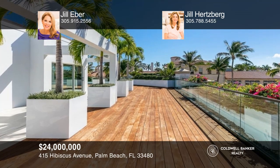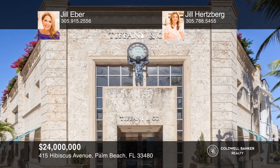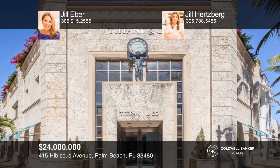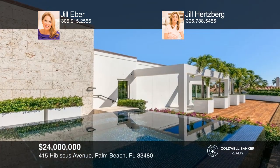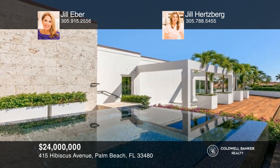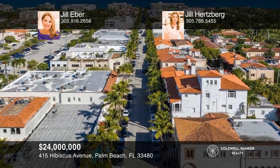Introducing the Crown Jewel of Palm Beach, a two-story penthouse residence atop the iconic Tiffany Building on Worth Avenue. With over 13,000 square feet, it is a spectacular and one-of-a-kind opportunity. Enjoy customizing every detail of the interior canvas while enjoying a private rooftop deck with gorgeous views of Palm Beach. See how you could unwind in your new home by calling Jill Eber and Jill Hertzberg today.